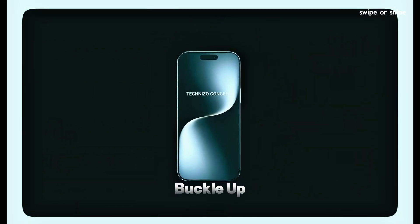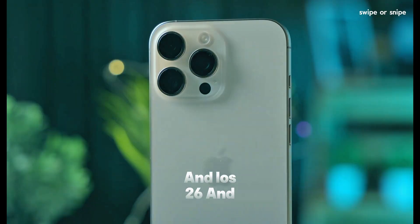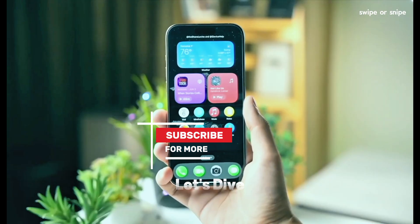Yo, tech fam, buckle up — because Apple's about to drop the iPhone 17 Pro Max and iOS 26, and it's looking like a whole new era. Let's dive in.